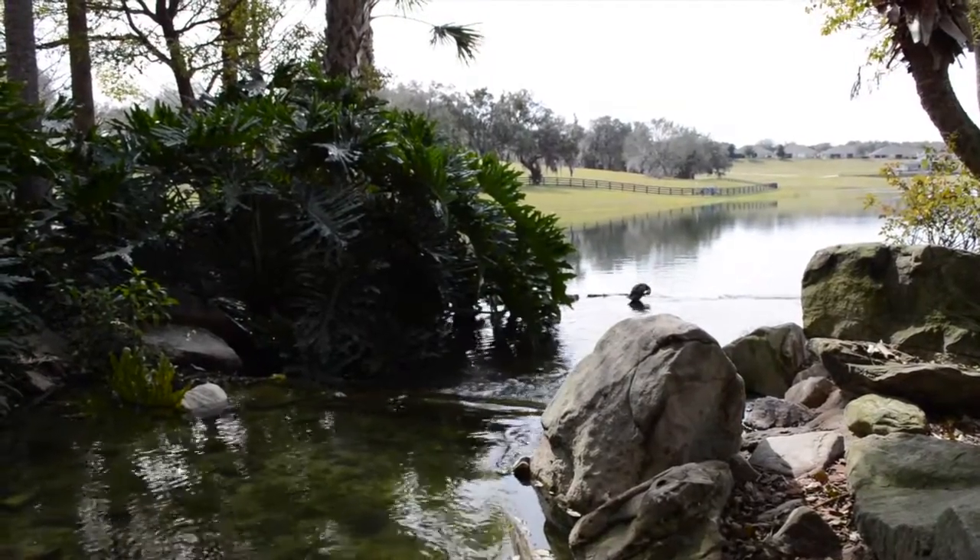Take advantage of the miles of walking trails, all in a peaceful, natural, quiet setting. If you get tired, come down here by the waterfall, relax, get rejuvenated.